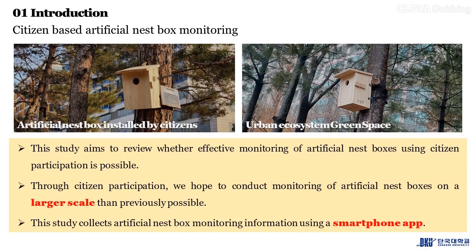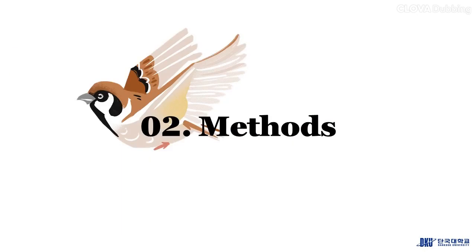Through citizen participation, we hope to conduct monitoring of artificial nest boxes on a larger scale than previously possible. This study collects artificial nest box monitoring information using a smartphone app.